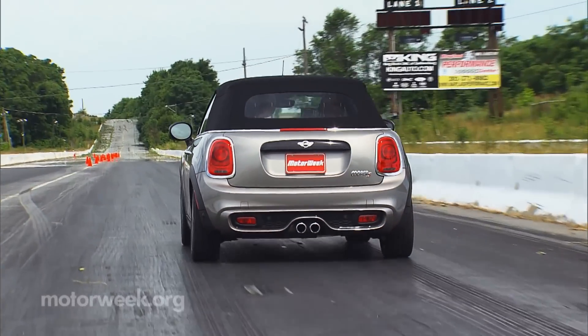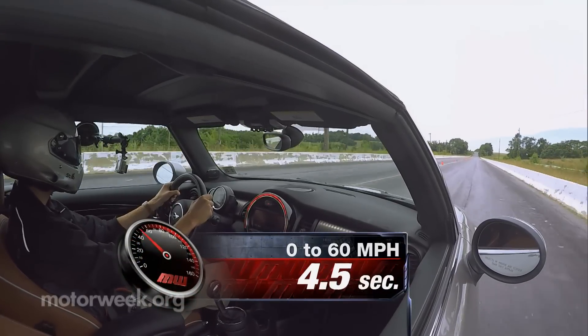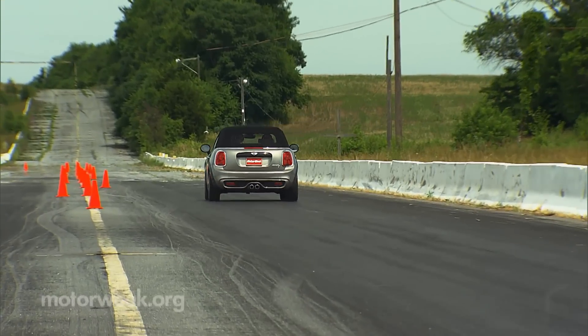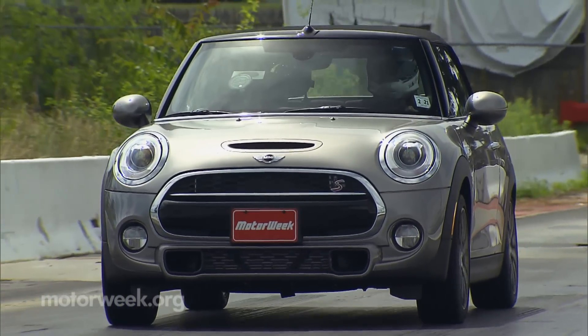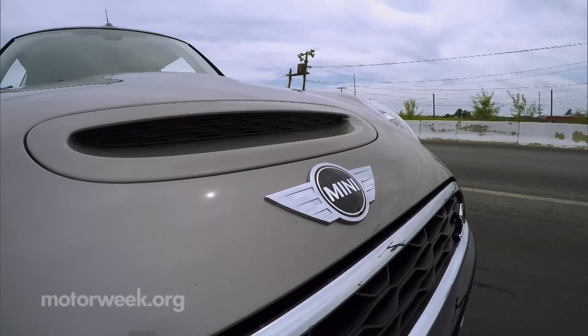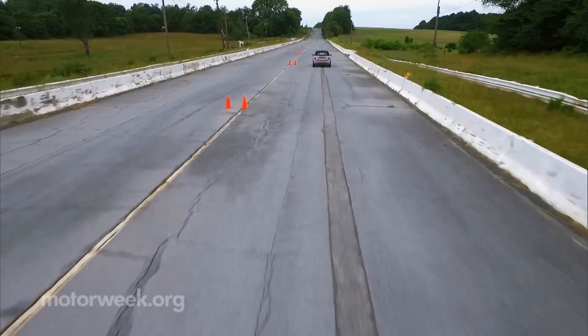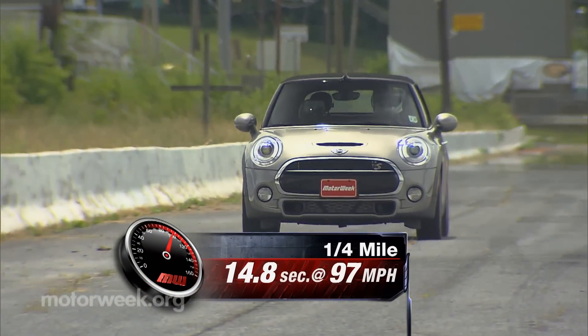While not a rocket off the line, it does get off to a low Earth orbit 0-60 time of 6.3 seconds. Power delivery is very smooth, with decent torque throughout the rev band. The manual transmission would have been more fun, of course, but with the automatic, shifting was quick and firm as this Cooper S burbled and popped its way to a quarter mile time of 14.8 seconds at 97 miles per hour.